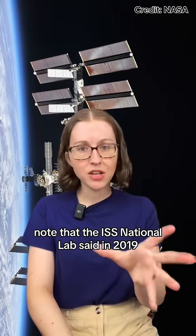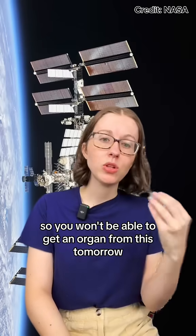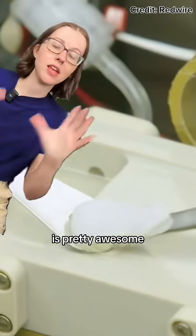The ISS National Lab said in 2019 that the prospect of manufacturing hearts and other organs via the 3D bioprinter is likely a decade away. So you won't be able to get an organ from this tomorrow, but the fact that they have made a human knee meniscus right now in space is pretty awesome.